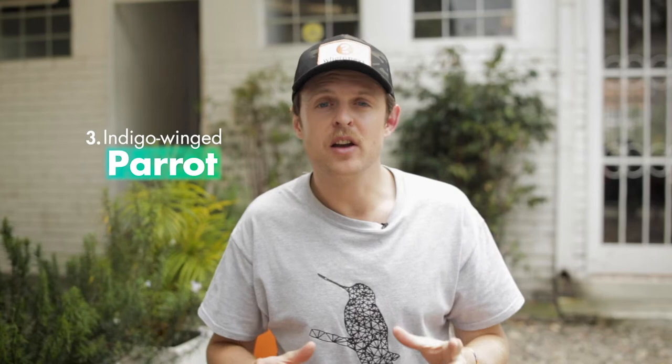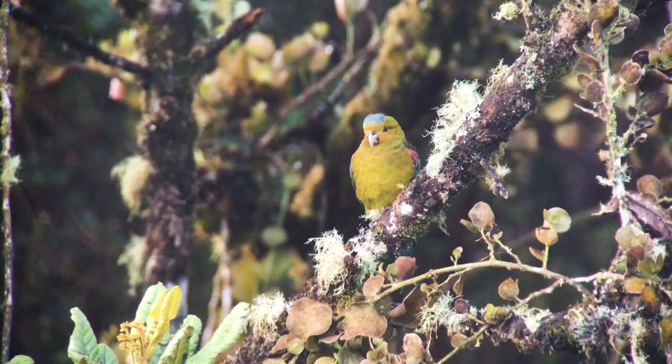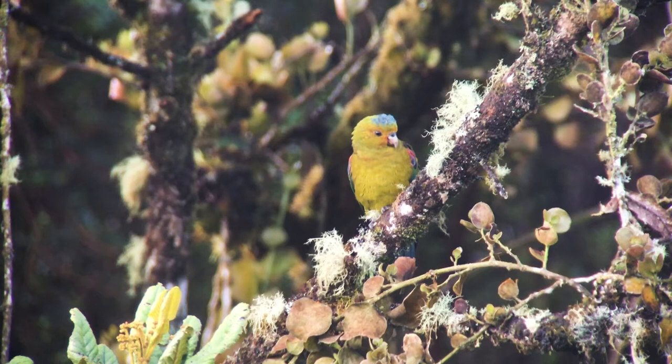Number three: the Indigo Winged Parrot. This colorful little parrot is also known as the Fuertes's Parrot, and is one of Colombia's most endangered endemic species. It's quite hard to see, but with a little patience and hard work, it can be filmed at certain locations in the Central Andes of Colombia, to which it's endemic.